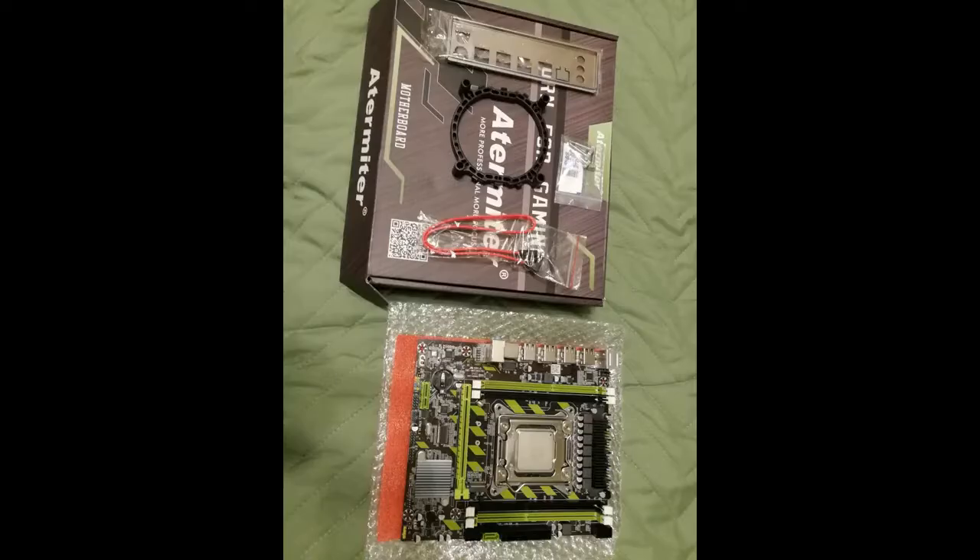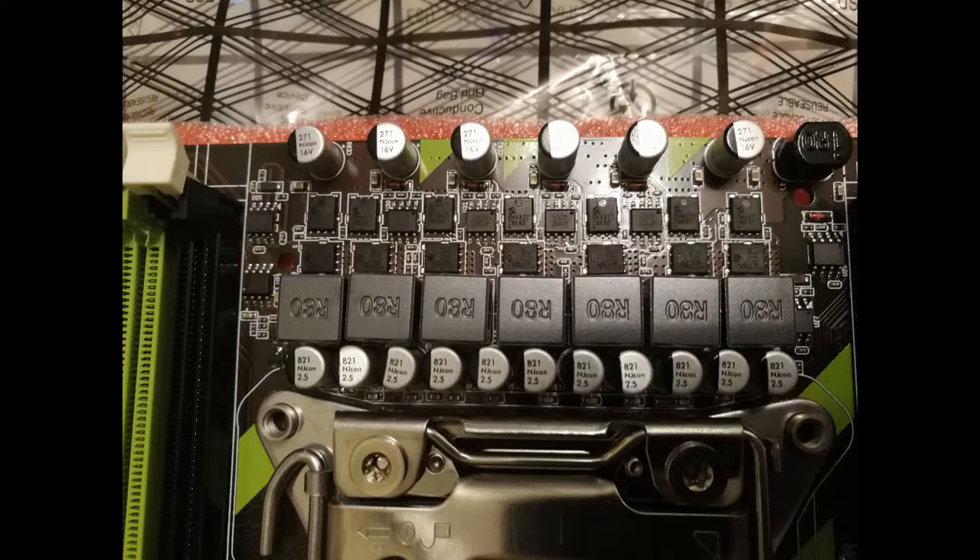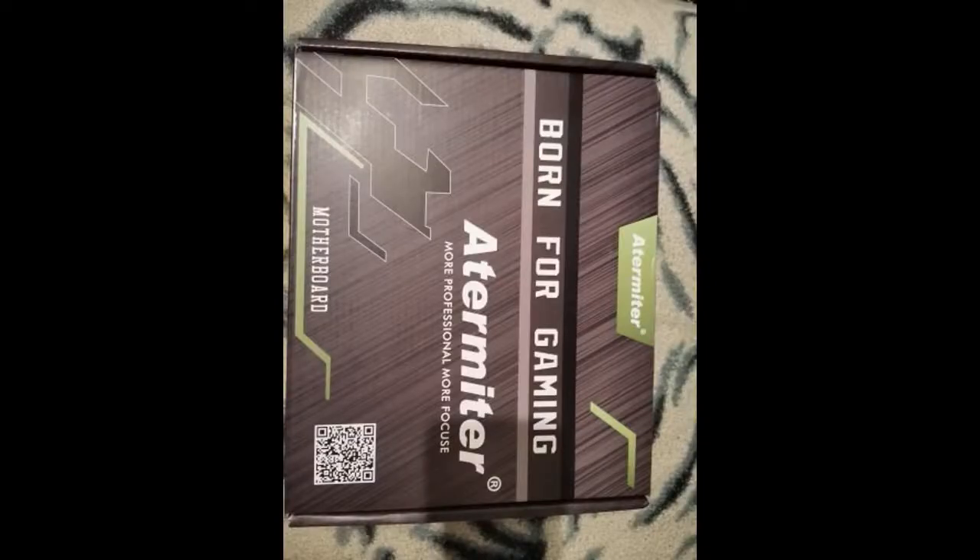Ordered the board, processor and memory. Packaging standard for this seller — not the worst but not the best, in yellow carton box with motherboard box. Everything came in working. It was about 3 weeks. Sent quickly. Did not answer messages, by the way — on the version of the board 1.3, MOSFETs on VRM are basic SM4522 at 110A.